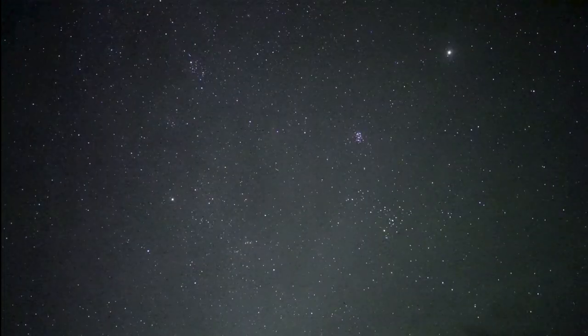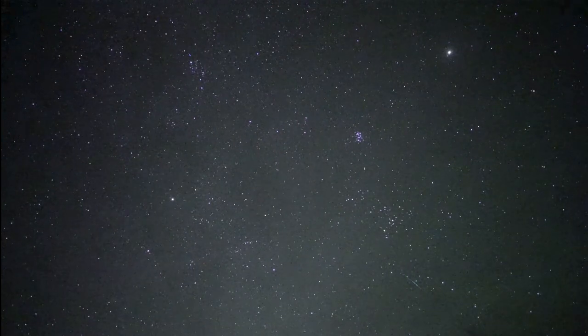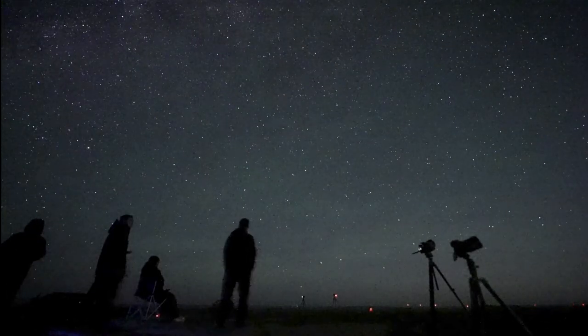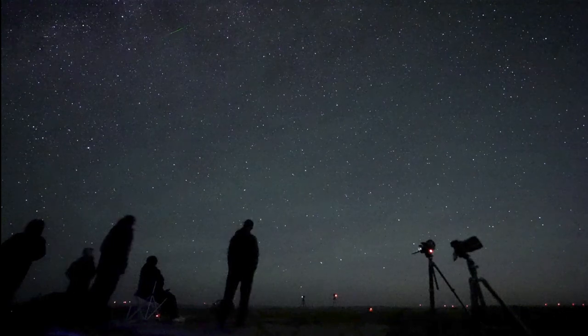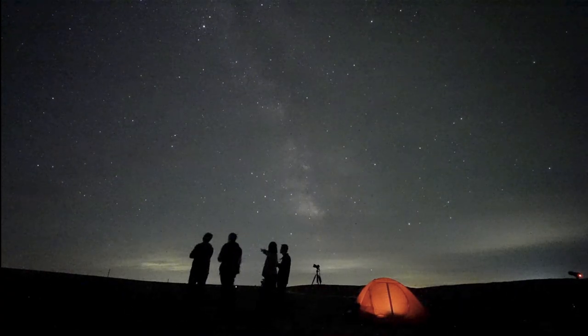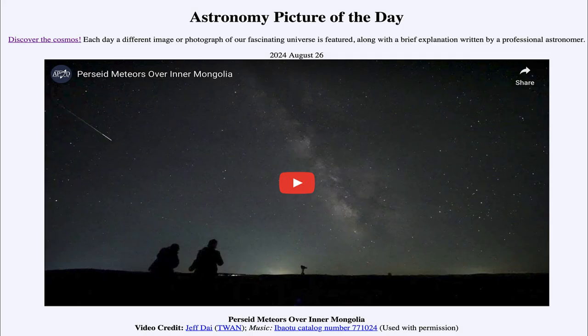You'll also note in a number of these images you can see the Milky Way — our galaxy as we see it from within — as well as a number of different star clusters within the images, and you can watch the reactions of the people observing the meteors every time a new meteor occurs. That was our picture of the day for August 26th of 2024, titled Perseid Meteors over Inner Mongolia.